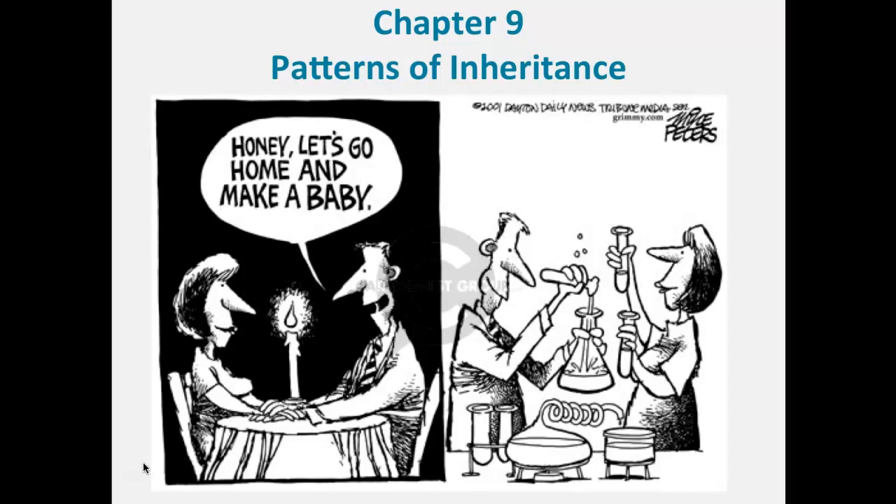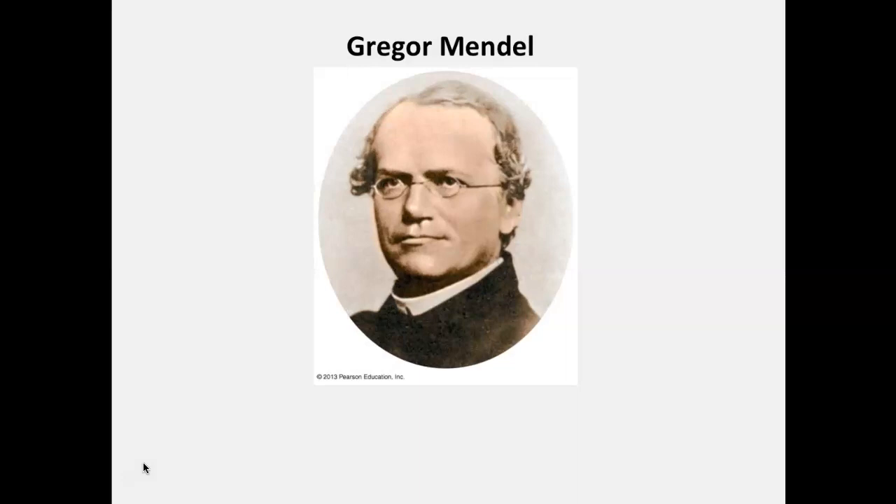Let's look at the first slide here, which is Gregor Mendel, who is responsible for our modern knowledge of how traits are passed from one generation to the next. He figured out a pattern of inheritance very early on, before we knew about genes and before we knew about DNA.